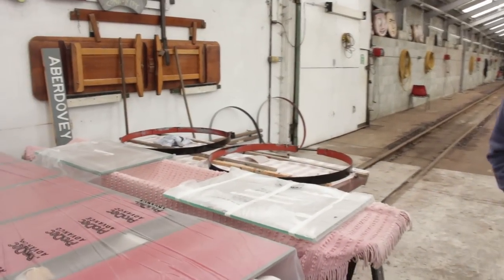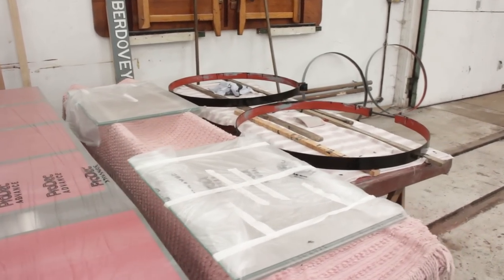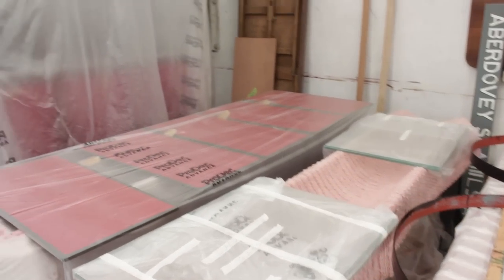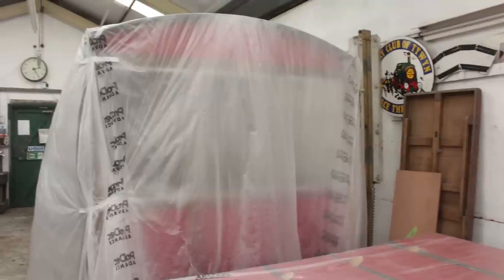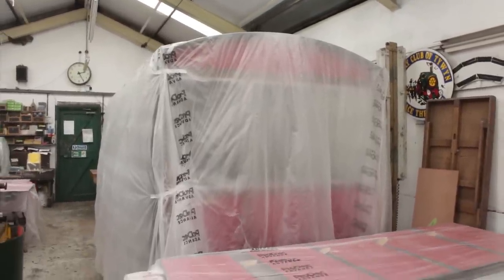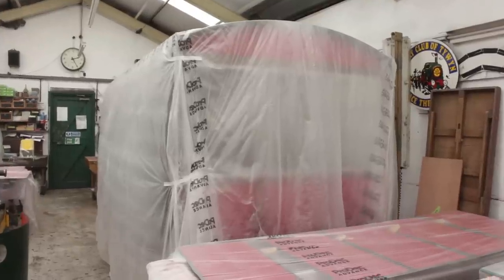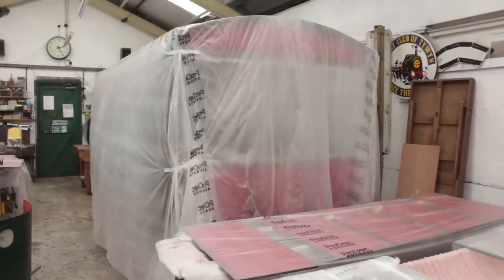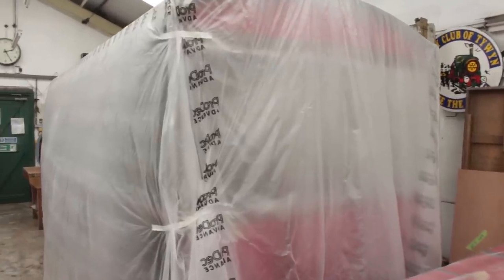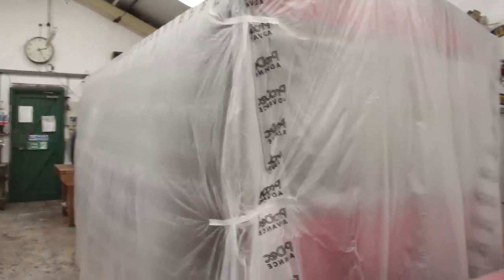The new open coach is different to the old one in that it's going to have glazed ends as well as being open-sided, so it feels like you're in a conservatory. It could even go on the front of the train as a saloon. It's more complicated to build because of that, but it will be special and different. The frames underneath are complete.